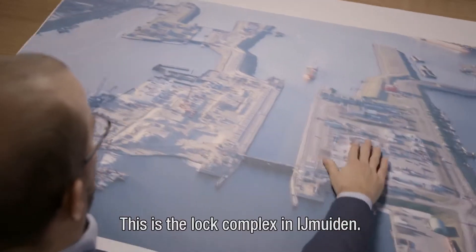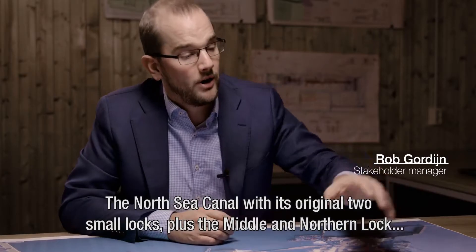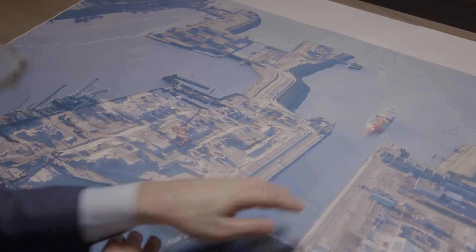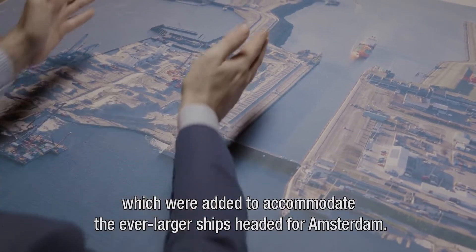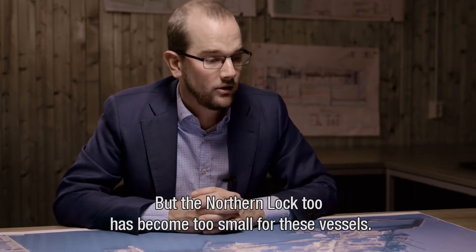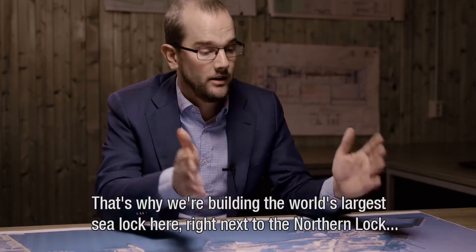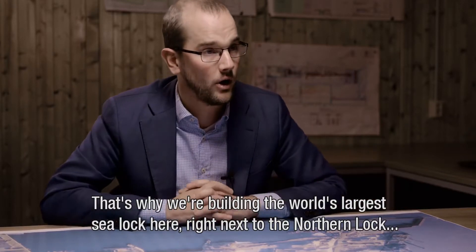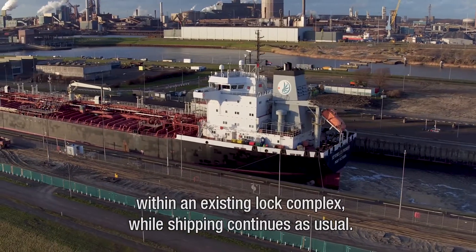What you see here is the complex in Aymauden. The original Noord-Zee-Kanaal with two small sluices and then a middle sluice and a northern sluice. They have been built over the years to accommodate traffic going to Amsterdam. But after all these years, the current Noord-Zee-Kanaal is too small for the ships. We are building here, directly next to the Noord-Sluice, the largest sea lock in the world, in a single sluice complex, while the sea lock goes through.